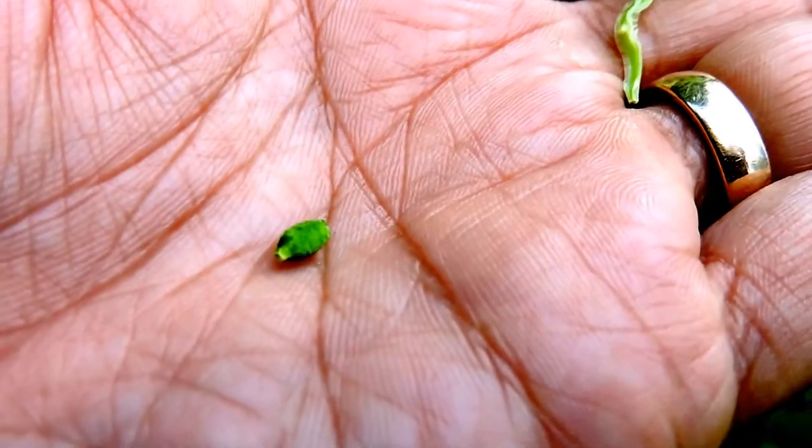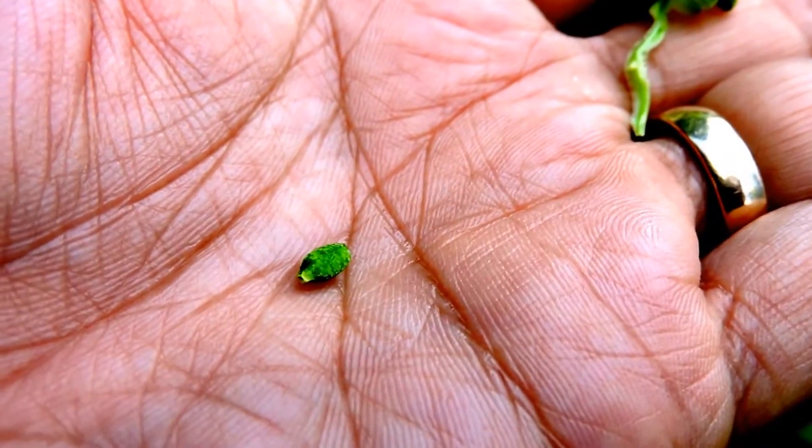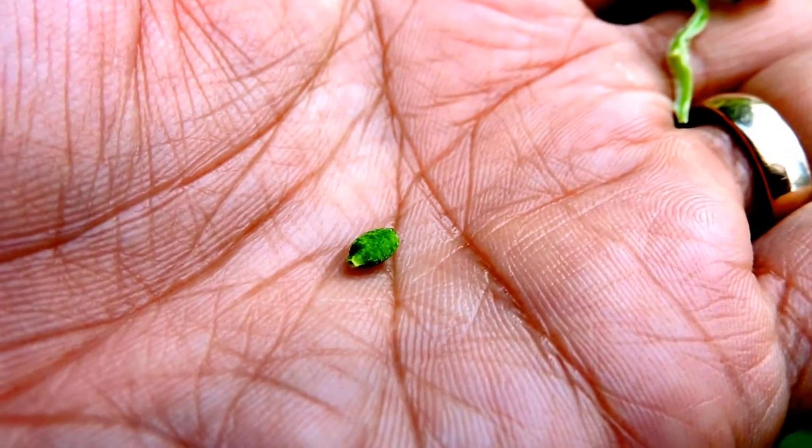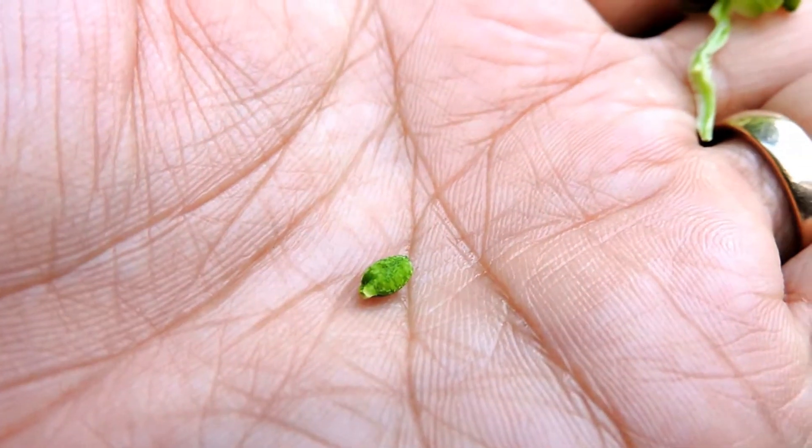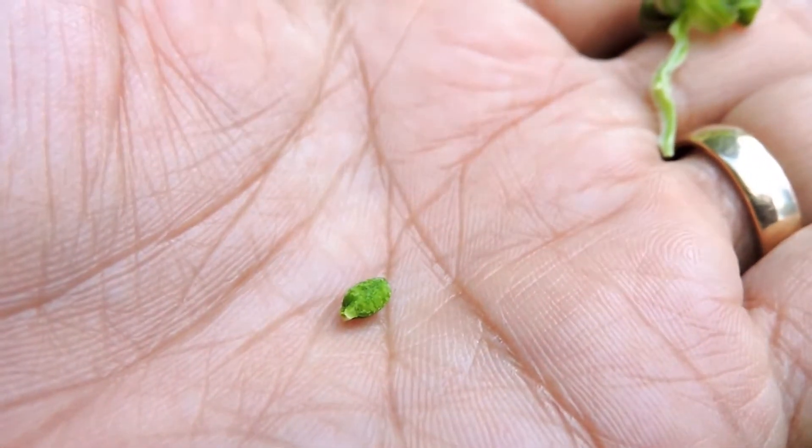These seeds are edible by the way, although some people find them very itchy to their throat. To me they taste a little bit like black walnut — these little seed nutlets. And since it's an annual, it produces tons of them.